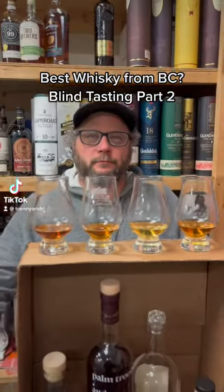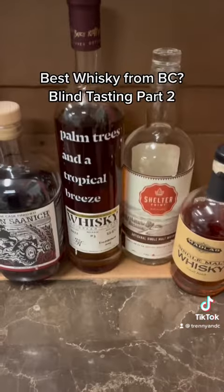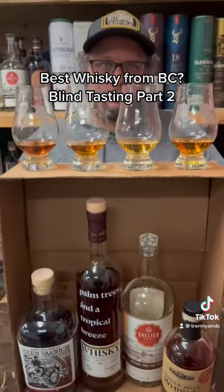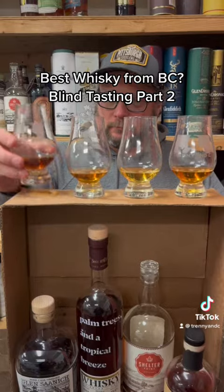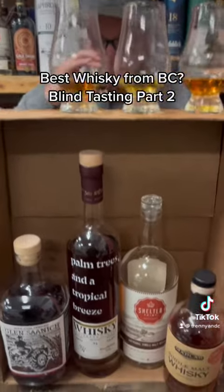All right, people, we have another blind tasting, and tonight we have: what's the best whiskey from British Columbia, Canada? We have a lineup of four whiskeys uniquely from B.C., and Trenny is going to tell us which one is the best.